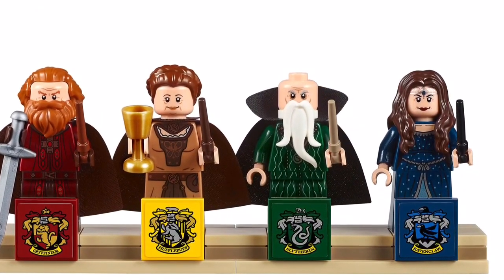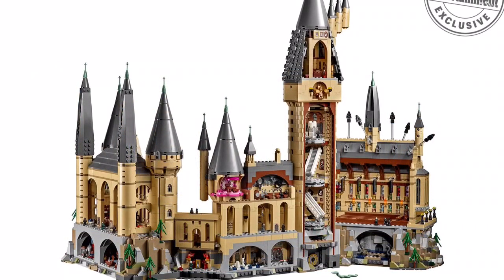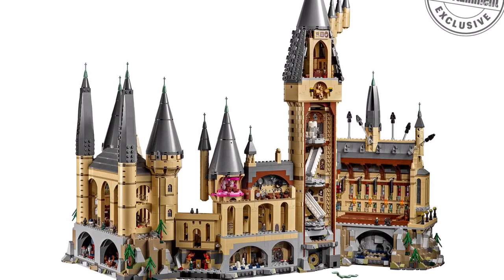It's probably my most favorite, most wanted set of all time. Going into more detail: they have Dumbledore's office, it looks like they also have Moaning Myrtle's bathroom, and the Great Hall.